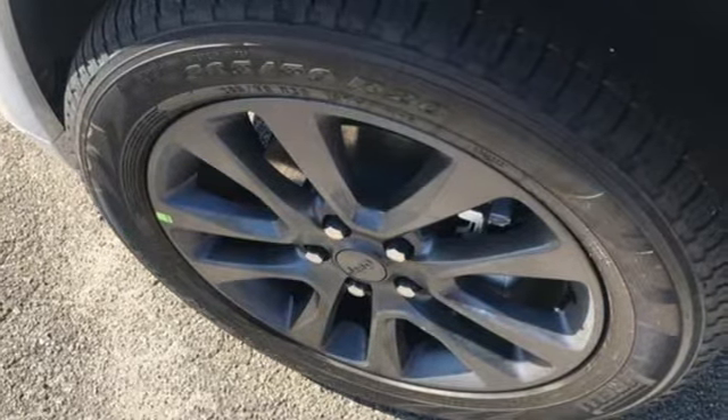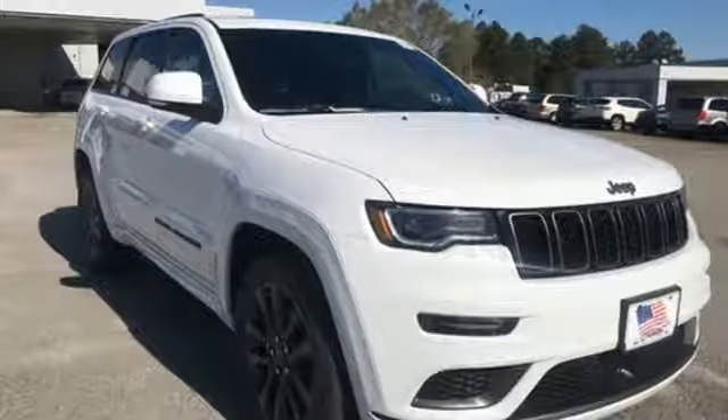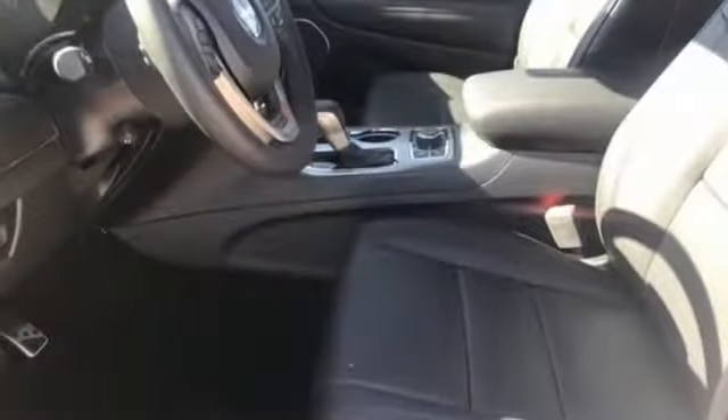Streaming audio, power heated mirrors, dual zone climate control, configurable instrument gauges, doors and push button start proximity key, heated steering wheel.